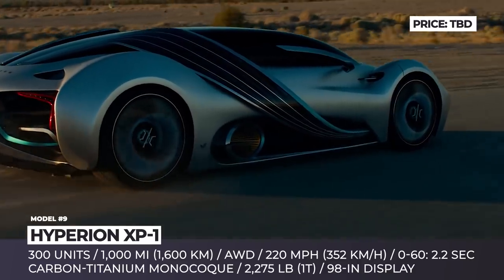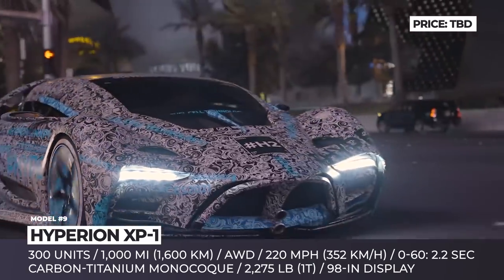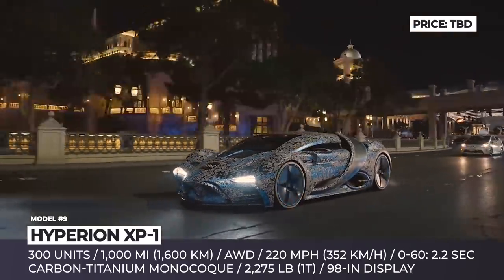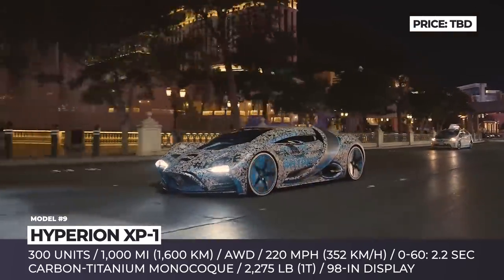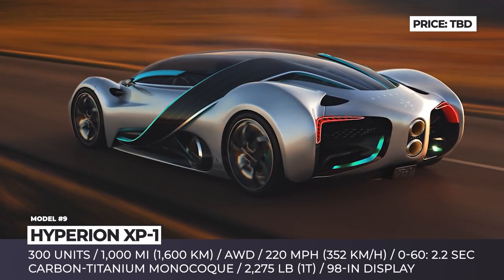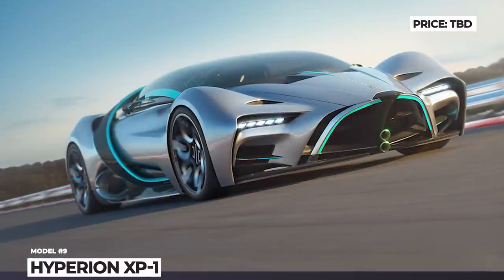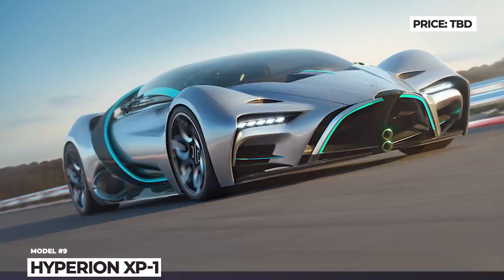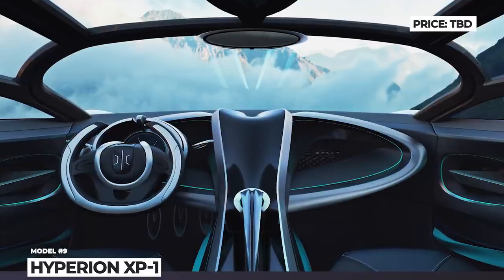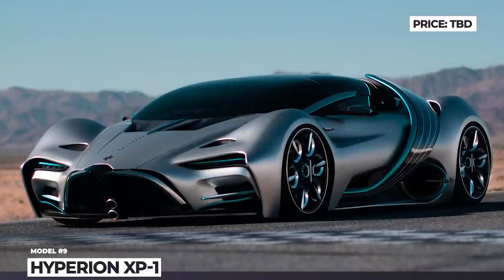Instead of relying on a battery pack, its 4-motor all-wheel drive system works with ultra-capacitors that buffer the output of a hydrogen fuel cell and a 3-speed transmission. The creators promise 1,000 miles of range, courtesy of a bulletproof hydrogen tank with 5-minute refueling capability. The construction includes a carbon-titanium monocoque chassis, V-wing doors, active aero components that also act as solar panels, and a 134-inch glass canopy. Weighing just 2,275 pounds, Hyperion quotes 2.2 seconds 0-60 and 220 mph top speed.